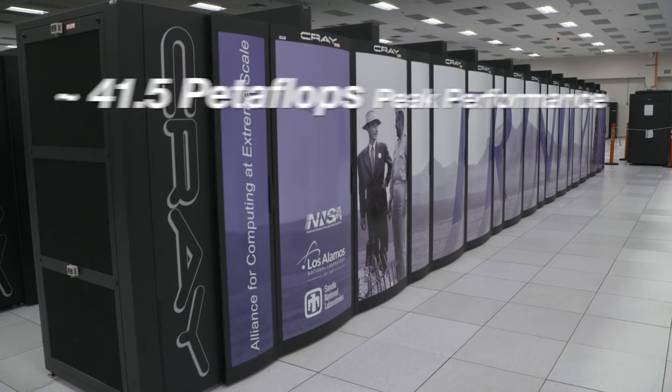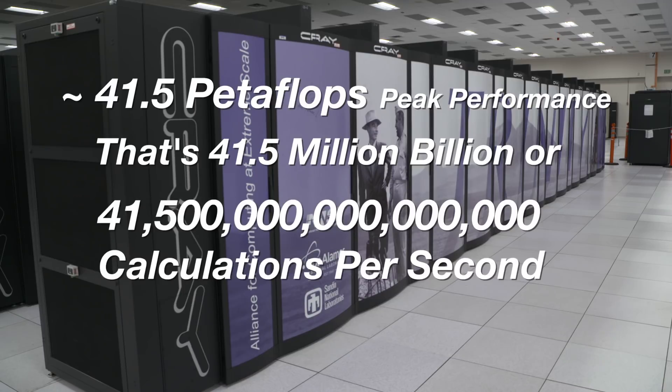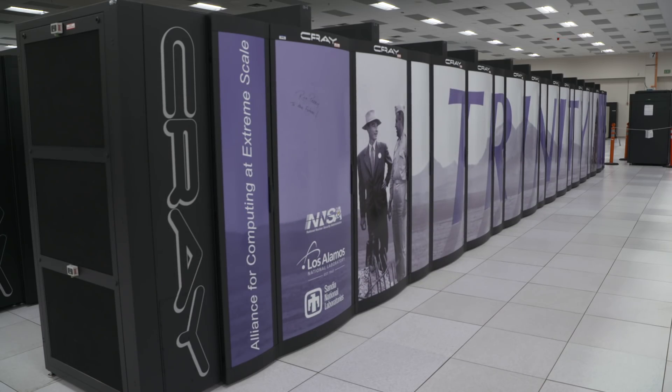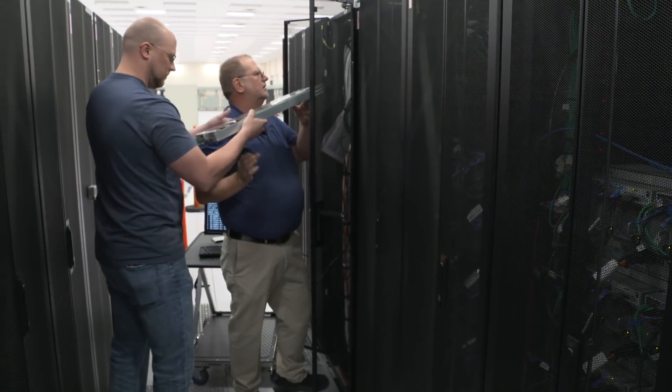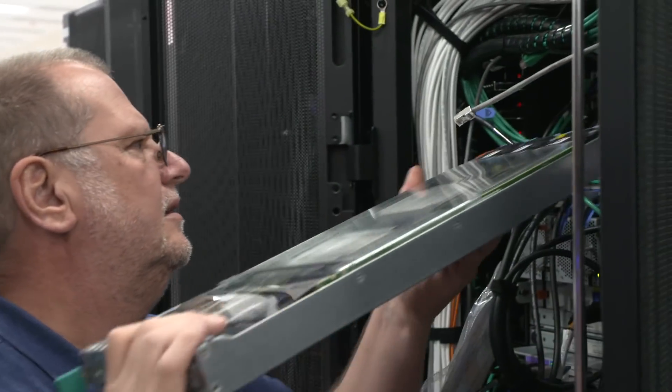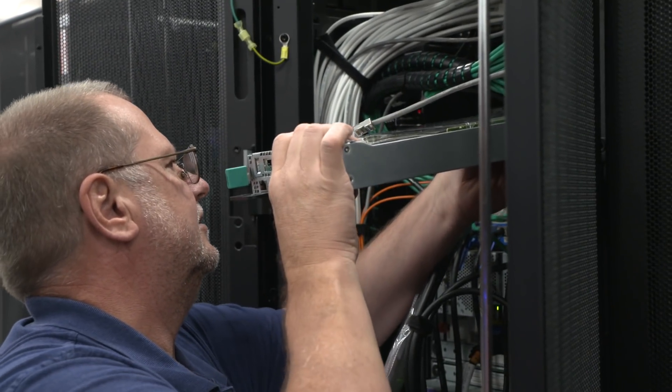Trinity is a top 10 machine as it relates to the number of operations per second that we can do. However, it's not just the speed of Trinity that's important, but how efficiently we can use that speed. Ultimately, the most rewarding time is when you see scientists run applications on this system and get real results that help them define new things in their area of science that we've never seen before.